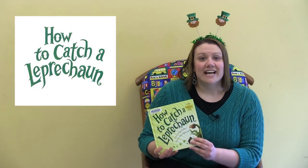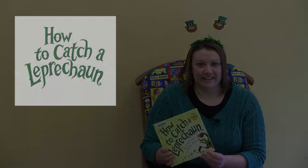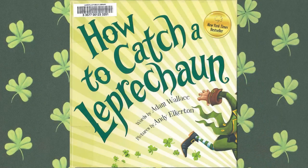Hi everyone, it's Miss Teresa, and I'm here to read a great St. Patrick's Day story. So let's get nice and comfy, and let's see what we have. Today's story is called How to Catch a Leprechaun, by Adam Wallace, illustrated by Andy Elkerton.